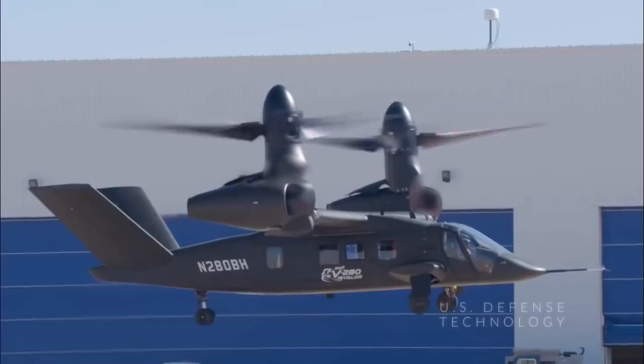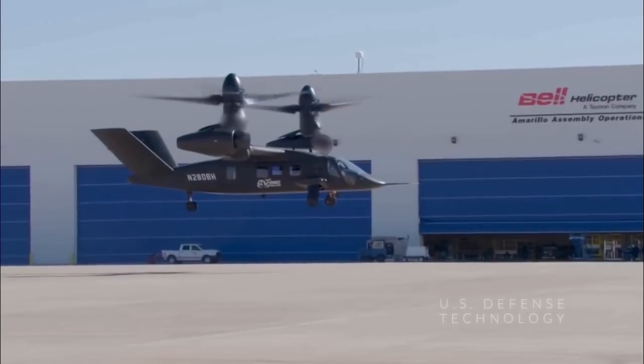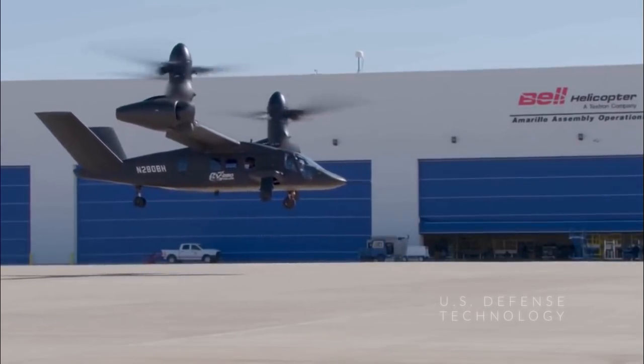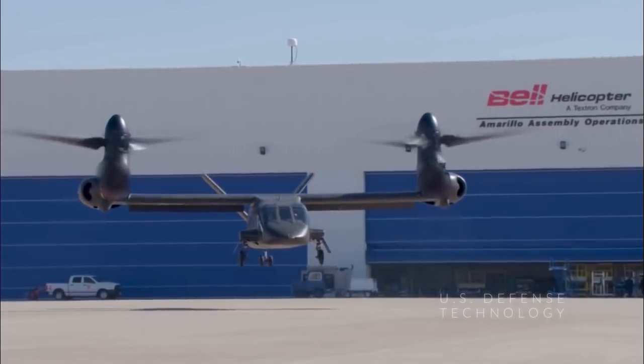The company has logged nearly 40 flight hours in the test program, while its testing and engineering team has closely monitored the aircraft's telemetry in-flight, including watching thousands of instrumentation channels coming off the aircraft in real time, he added.